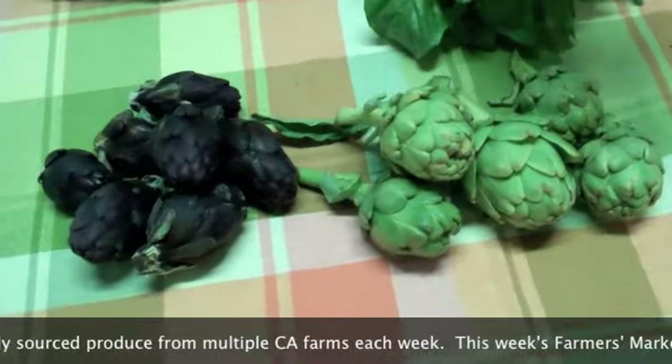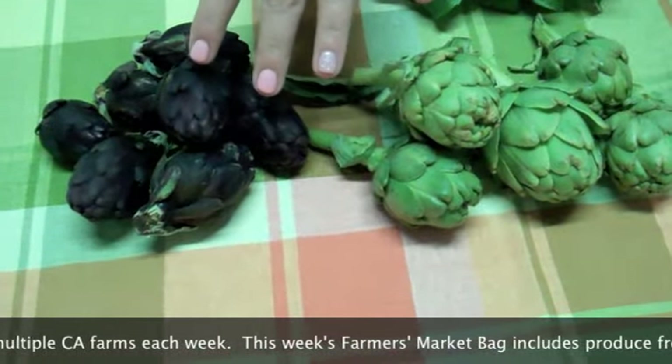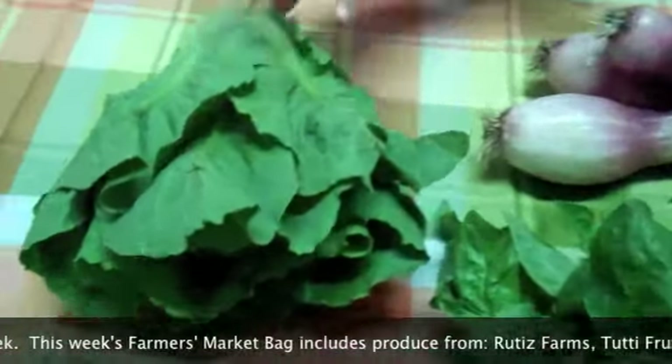In your bag this week you're either going to get the Emerald Artichokes from Rudis Farms or the Baby Purple Artichokes from Lifes of Choke. And lastly our Organic Green Romaine from B-Wise Farms.